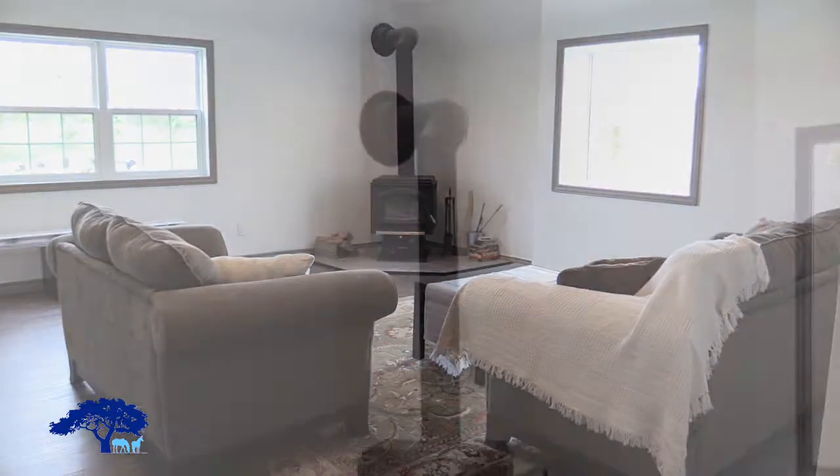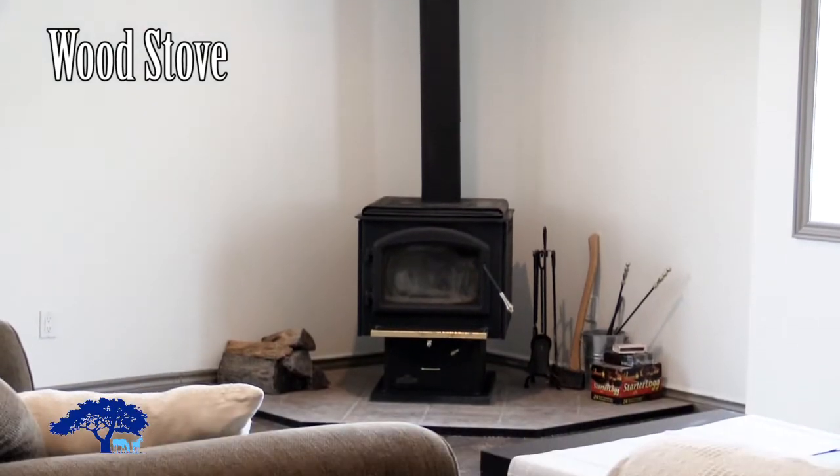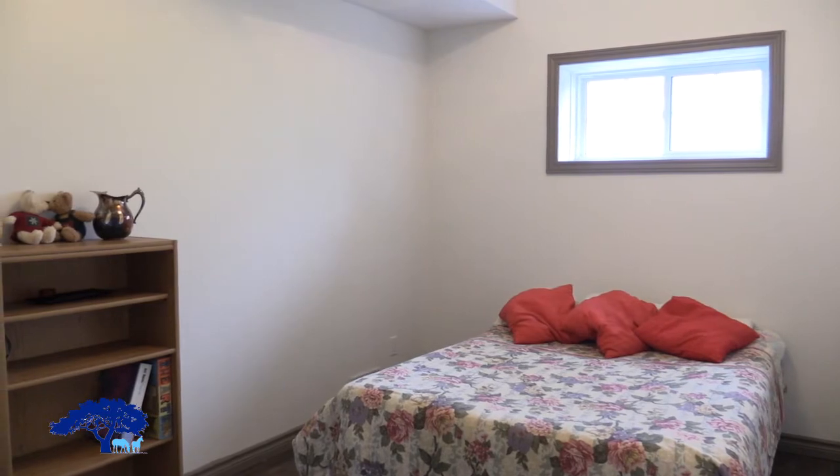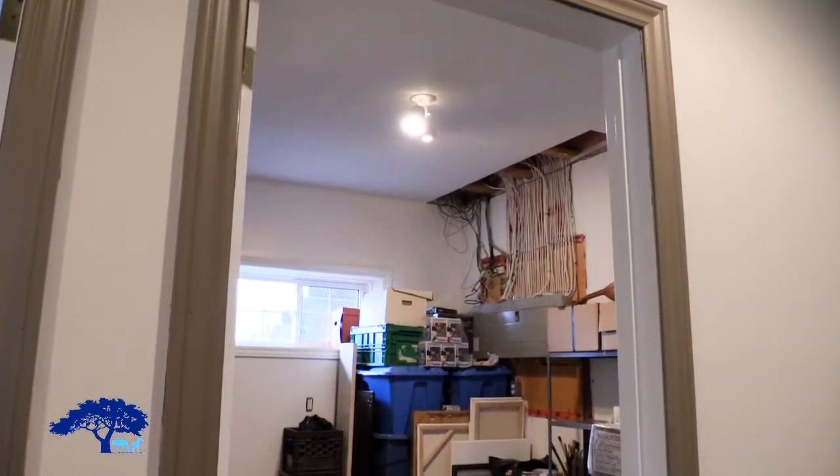As you can see, there's a wood burning stove. Behind me are bedrooms — there's one bedroom and a second that could be made into a bedroom or an office, as well as a three piece bath.